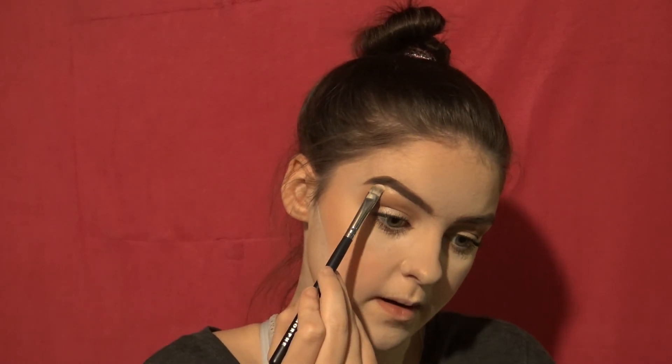Then put a little bit underneath the brow to show off those brows we worked so hard on. Then put some in the inner corner of the eye.